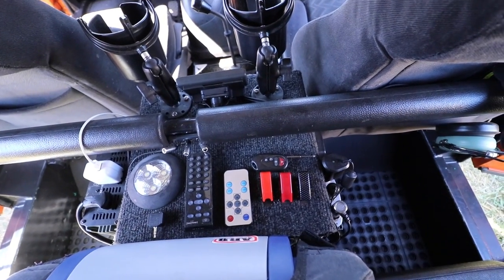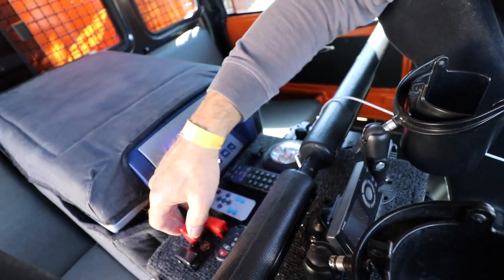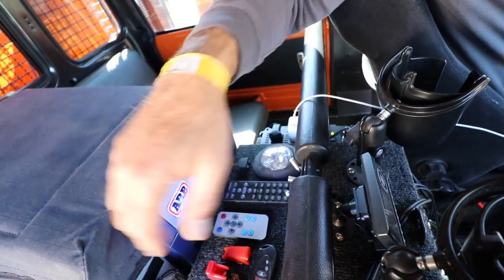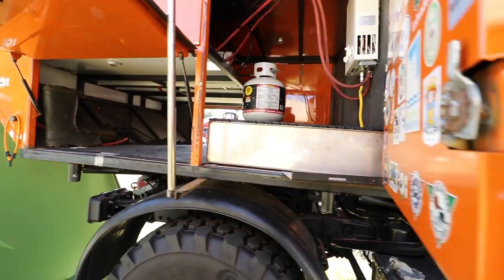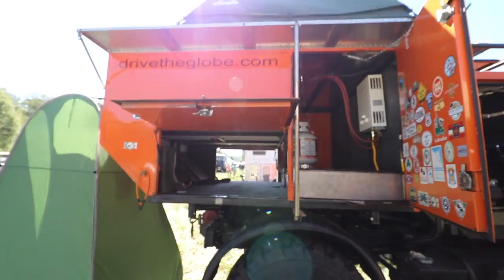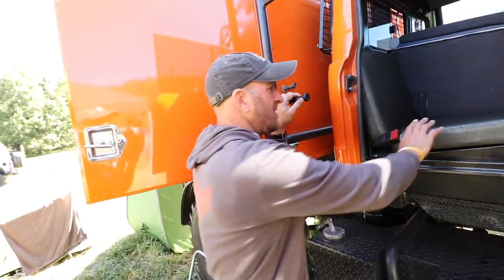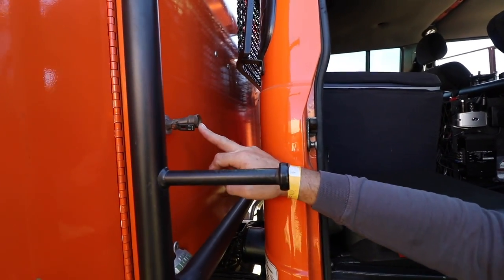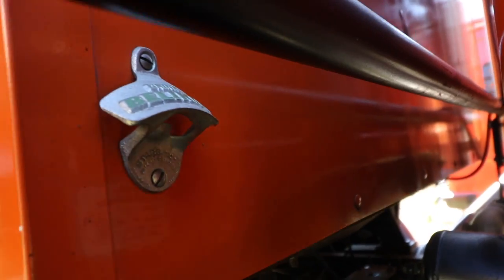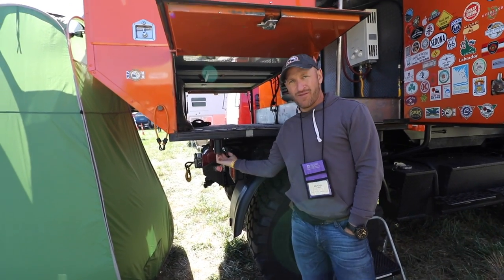I've got my switches here — this turns on cab LED lighting. This switch powers all my radios and satellite equipment. This one turns on all the power equipment in the rear: shower, hot water, pumps — all that stuff. Here's a quick connect for the outside kitchen propane setup. The nice thing about the Unimog is you can see how this box we built mounts on four balls — you just lift it off. They're just balls and they slide in and sit on it.